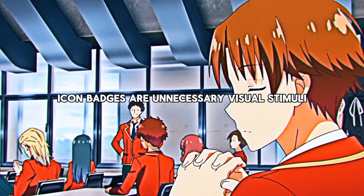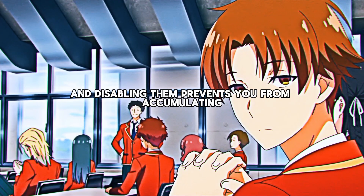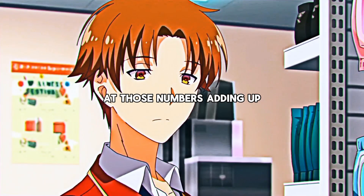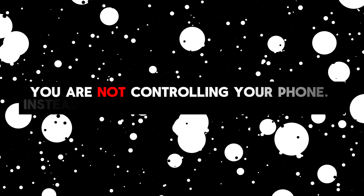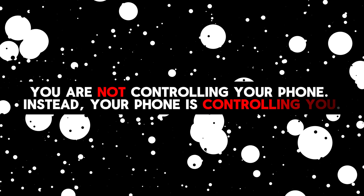Icon badges are unnecessary visual stimuli, and disabling them prevents you from accumulating stress just by looking at those numbers adding up. The truth is that if you don't disable notifications and icon badges, you are not controlling your phone — instead, your phone is the one controlling you.